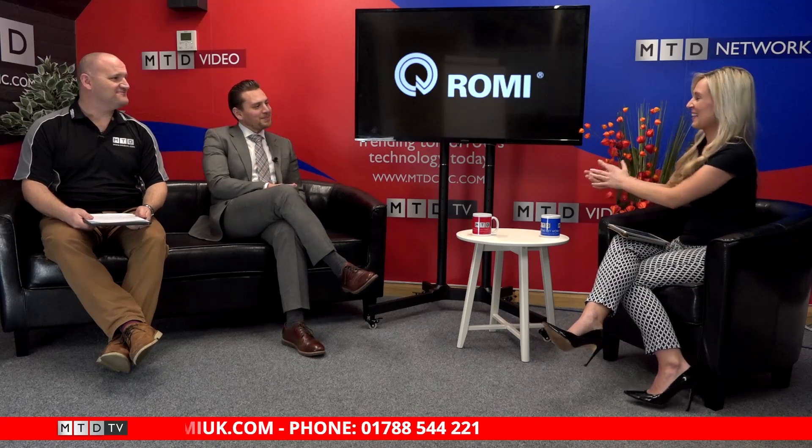Thank you very much. Can you describe Romy in one minute? I know it's a big company, but just a condensed version. Yeah, of course.